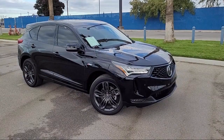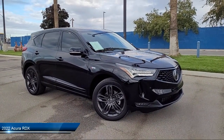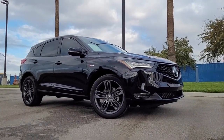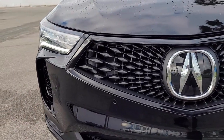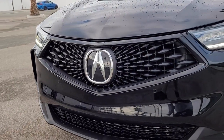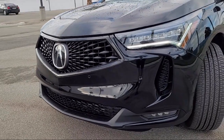It comes equipped with smart device integration, navigation, all-wheel drive, seat memory, MP3 player, electrochromatic rearview mirror, leather seating, leather-wrapped steering wheel, blind spot monitor, and cross-traffic alert, and has less than 15,000 miles on the odometer.